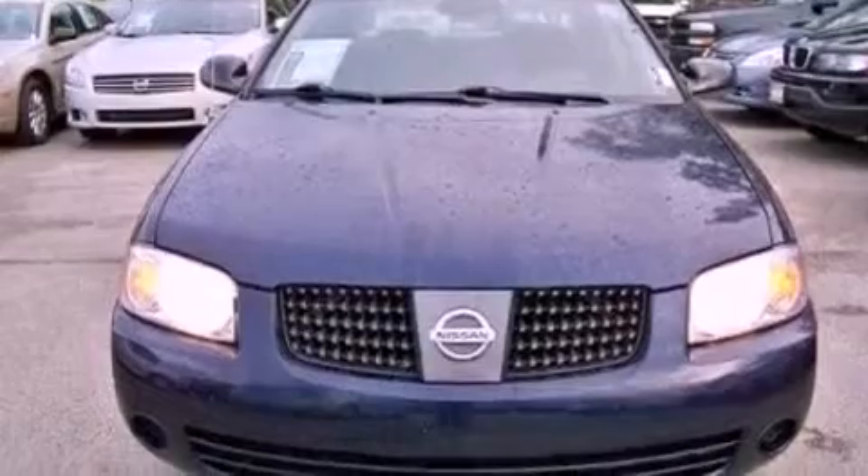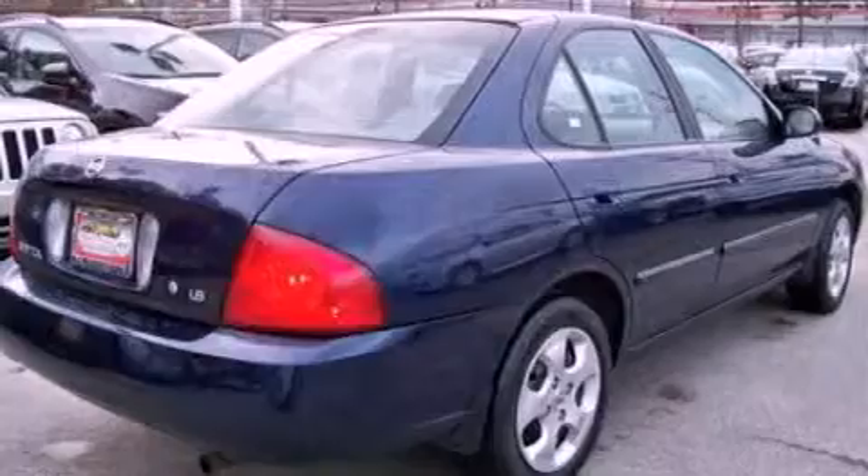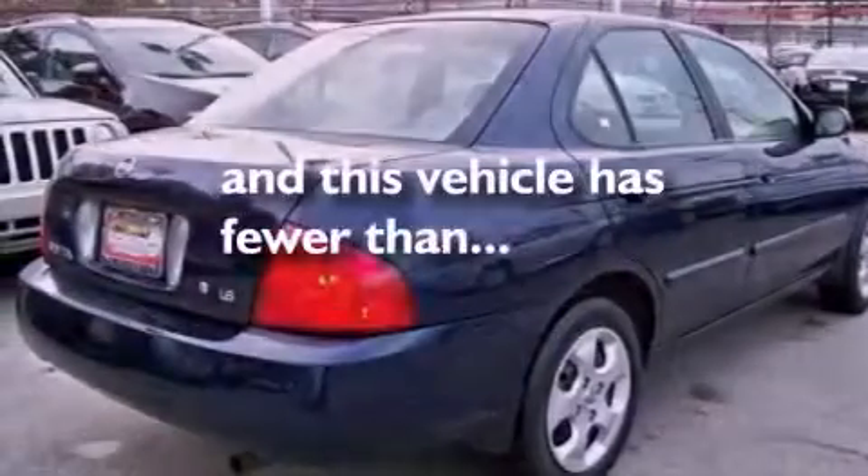Its top features include a passenger side vanity mirror, privacy glass, rear seat child-proof door locks, and this vehicle has fewer than 52,000 miles on the odometer.